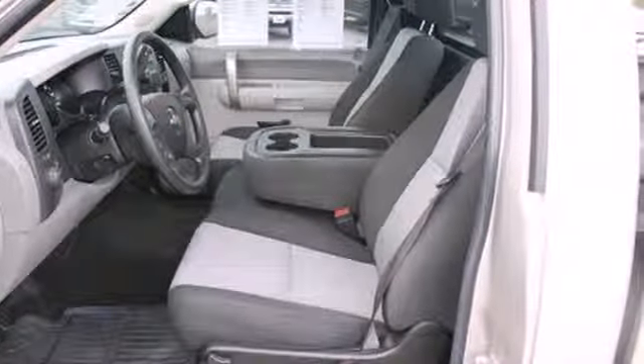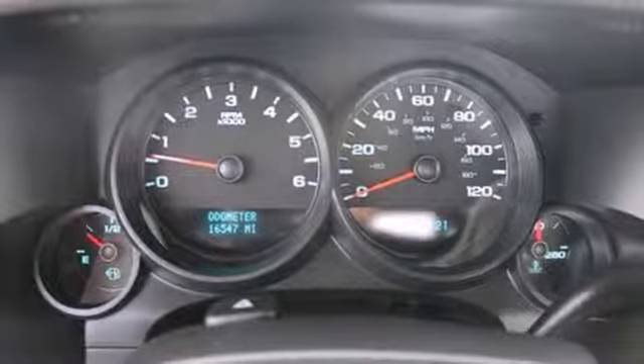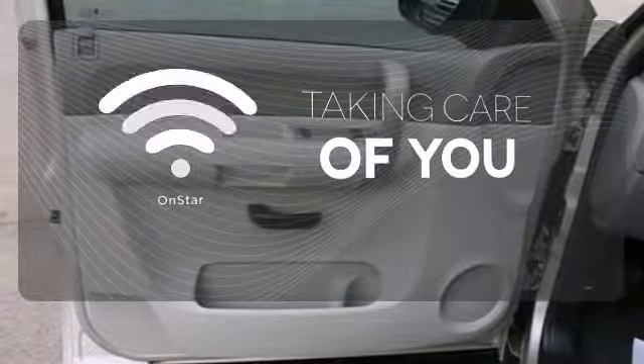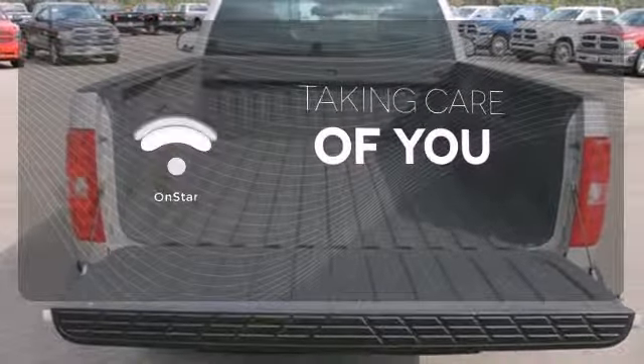Add to that OnStar Emergency SOS, a multi-speaker stereo sound system with a CD player and MP3 decoder, and more. If you're in a crash, you'd like to make a call, or just need to know how to get somewhere, OnStar takes care of you.